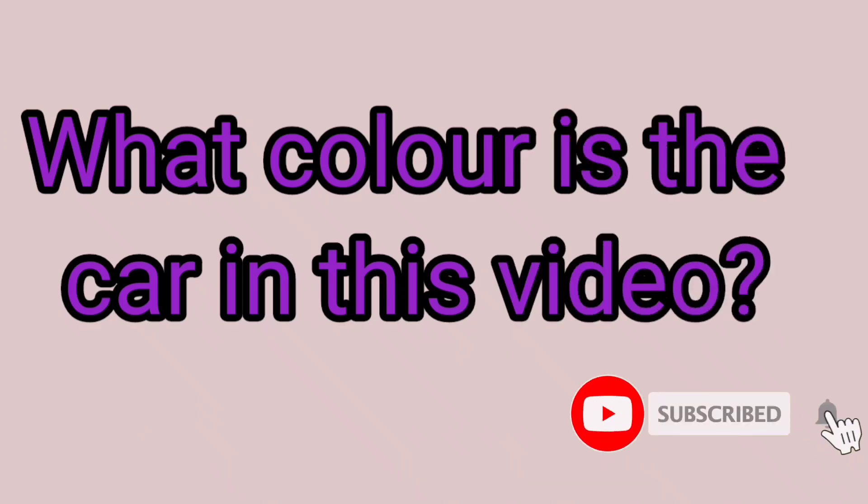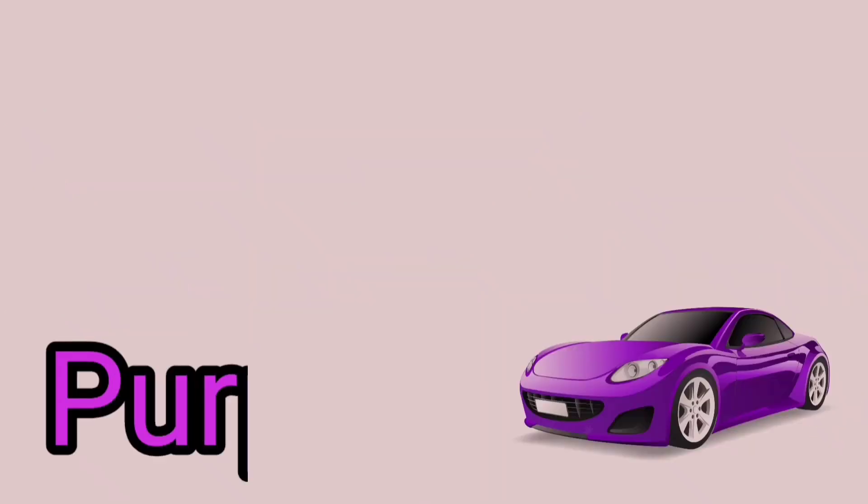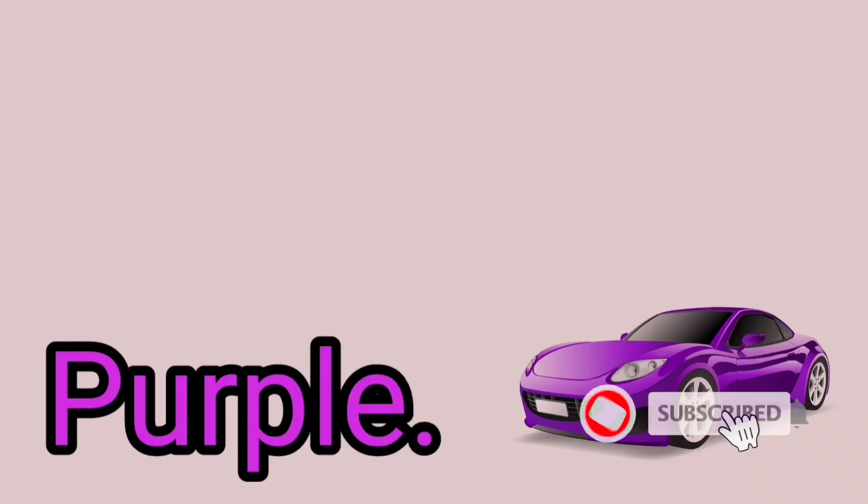What color is the parrot in this video? Green. What color is the parrot in this video? Purple.